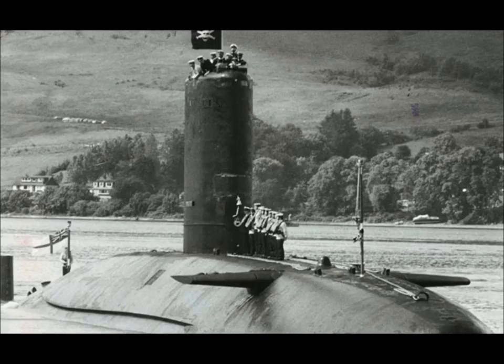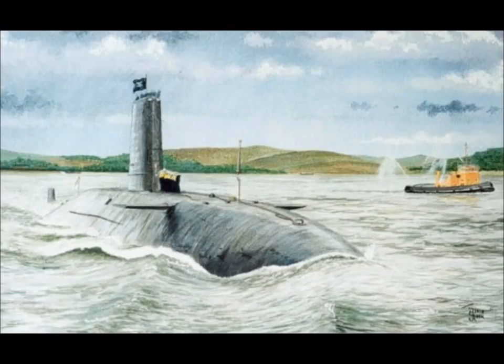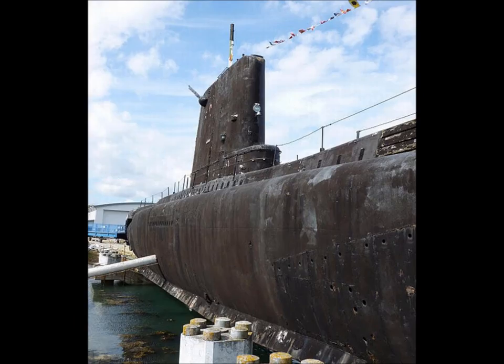The HMS Conqueror, also known as the S-48, was constructed by the Cammell Laird. Laid down on the 5th of December 1967, she was launched on the 28th of September 1969 and completed on the 9th of November 1971.